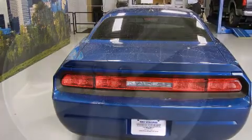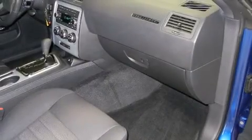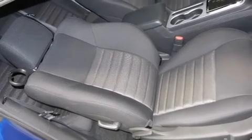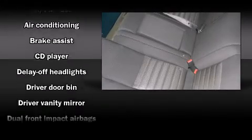Under the hood you'll find a six-cylinder engine with more than 250 horsepower, providing a smooth and predictable driving experience. Dodge prioritized fit and finish, as evidenced by delay-off headlights, power door mirrors, and air conditioning.